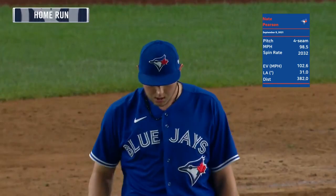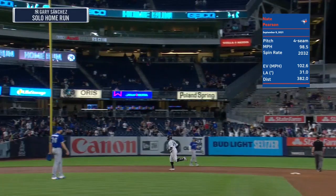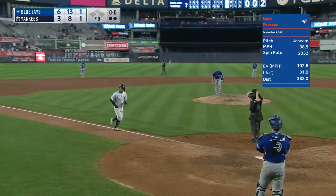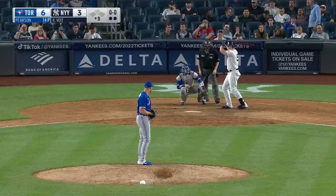The Blue Jays lead 6 to 3. Gary Sanchez — had to be pretty quick to get to that fastball inside, which he did.